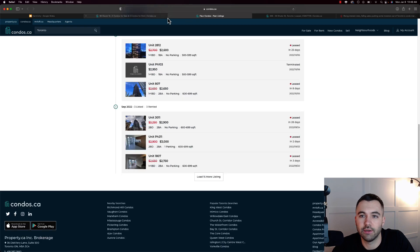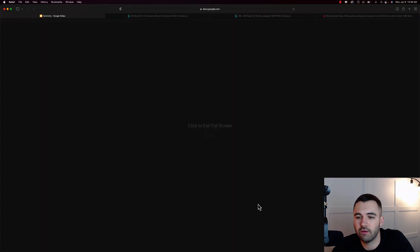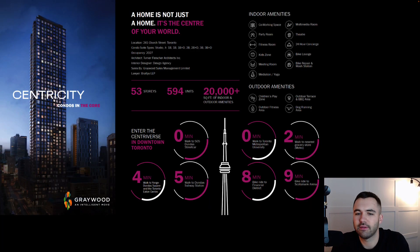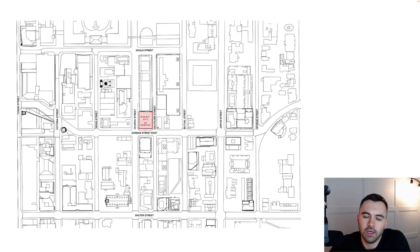That's because you're directly across the street from Ryerson. Moving into the basics of the development: 53 stories, almost 600 units. Worth noting, there's almost no parking — about a ratio of one to ten. And that's fine. If you're buying this as an investment, which given the location you probably are, this probably isn't where you're moving unless you're looking at one of the larger units. Here is the location — northeast corner of Church and Dundas. Great spot.